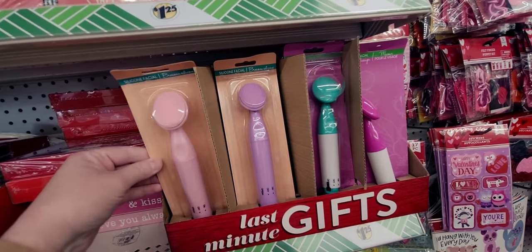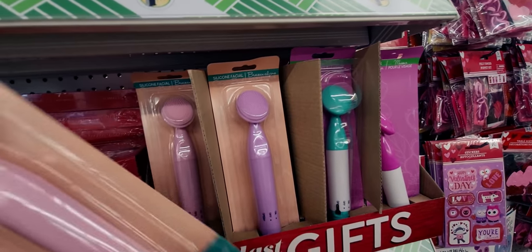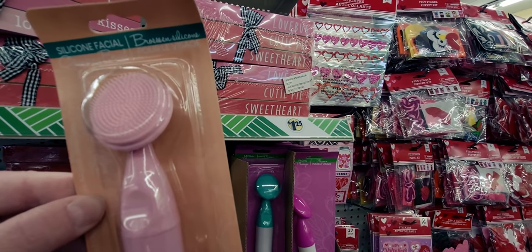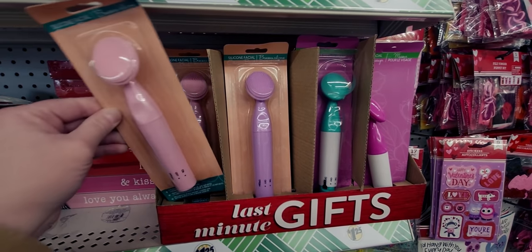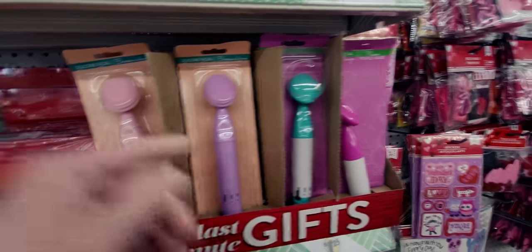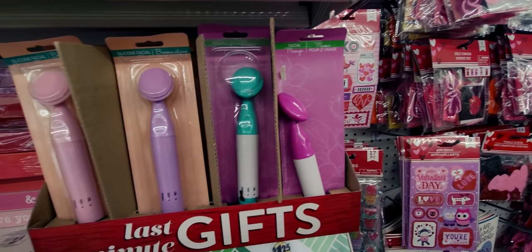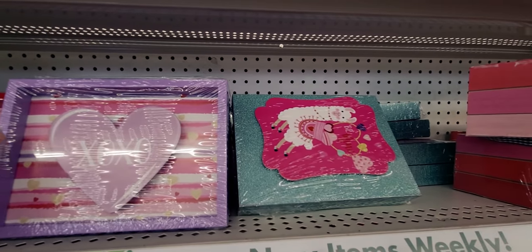These are really nice too — silicone facial brushes suitable for all skin types. This one vibrates; it's a facial massager. I've already gotten those before. And they also have these cute signs here.